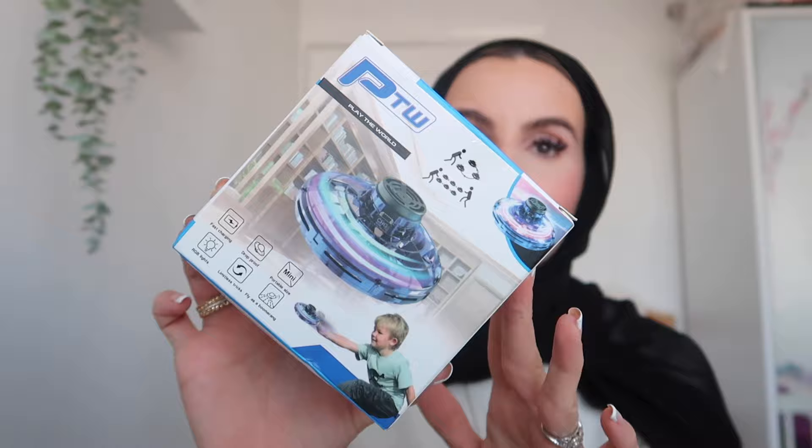My niece's birthday is coming up really soon, and I came across this. It's like a little mini drone — it rotates 360 degrees and you can just kind of play with it. I thought it was really cool and funky, very interactive, very fun. It's fast charging and drop proof — it's like a boomerang sort of thing. Again, this was a couple of pounds, but it looks really, really fun, especially if you take it to the park and the kids can just run free.